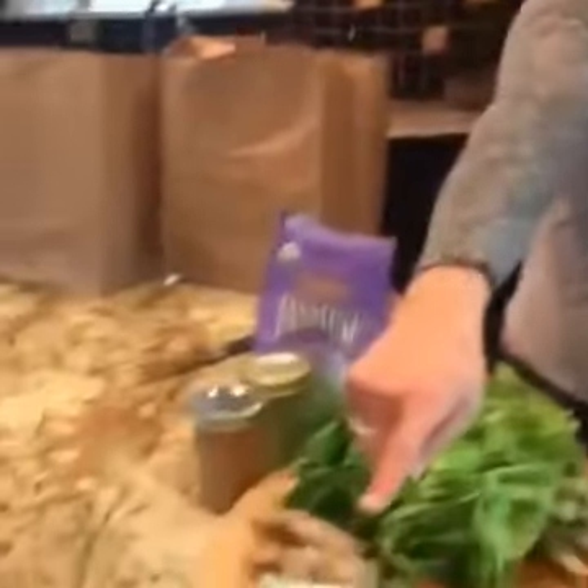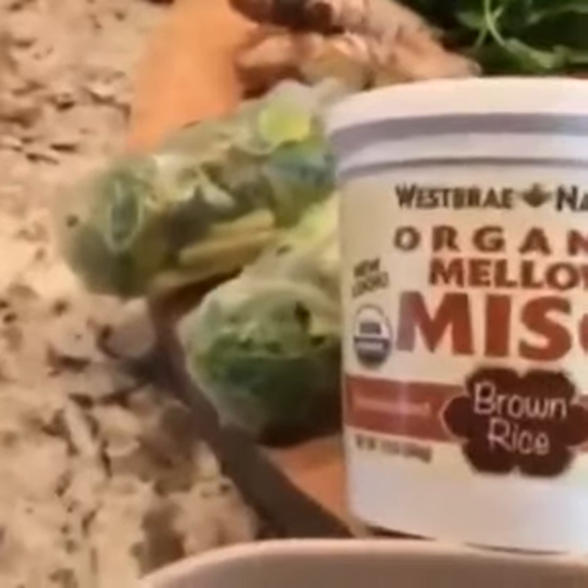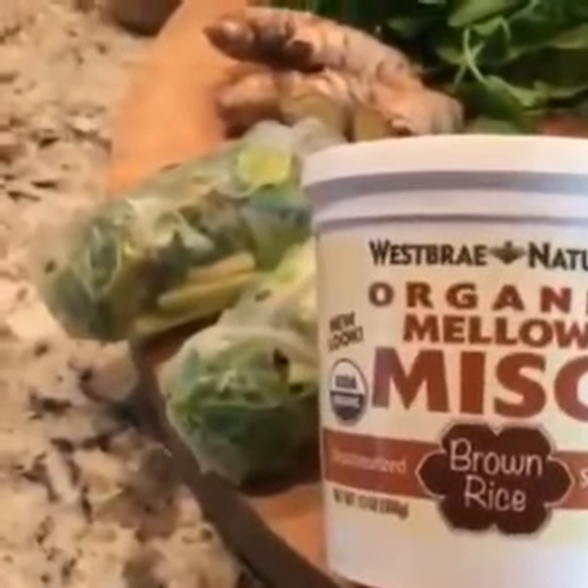The other one is miso, which is fermented rice paste. It's a hugely probiotic food that can actually heal intestinal problems, and it's very tasty as well. That's what we use in the soup today.